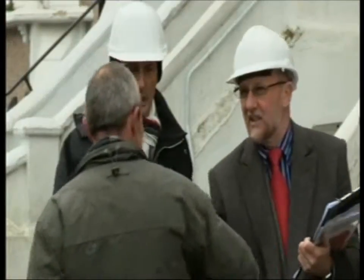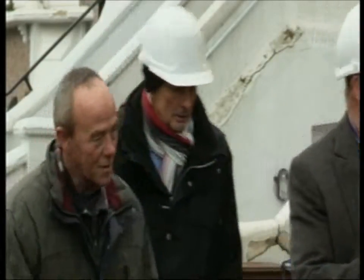Mike and Steve meet with the builder in charge of the development to talk through what needs to be done to comply with building regulations.